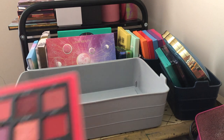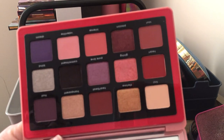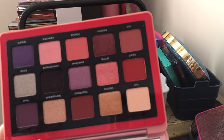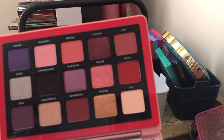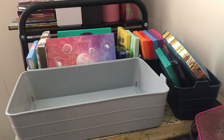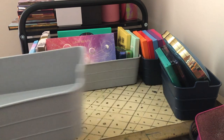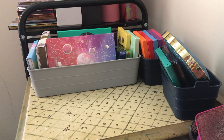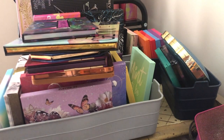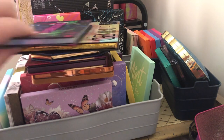Next we have the Natasha Denona Love palette — I can tell you right now I'm keeping this. This is from Valentine's Day too, I think last year. I really love this color story: pinks and purples are my colors and I love this palette. It's not going anywhere — it's going back into my collection.